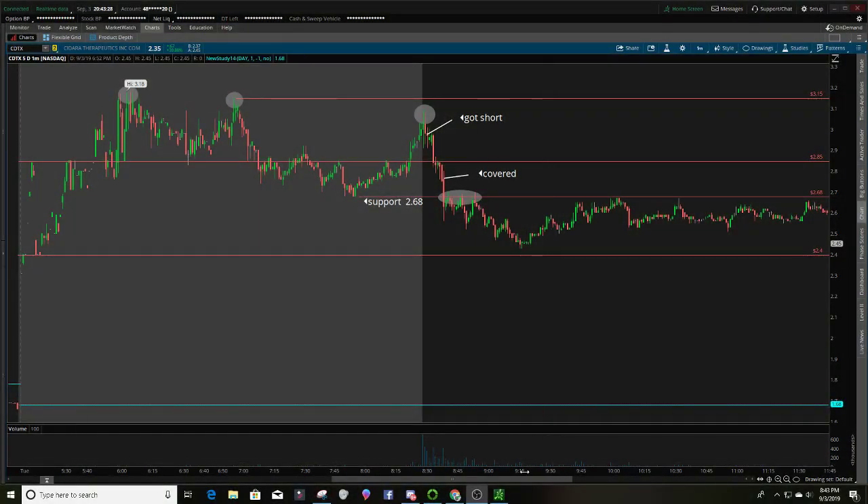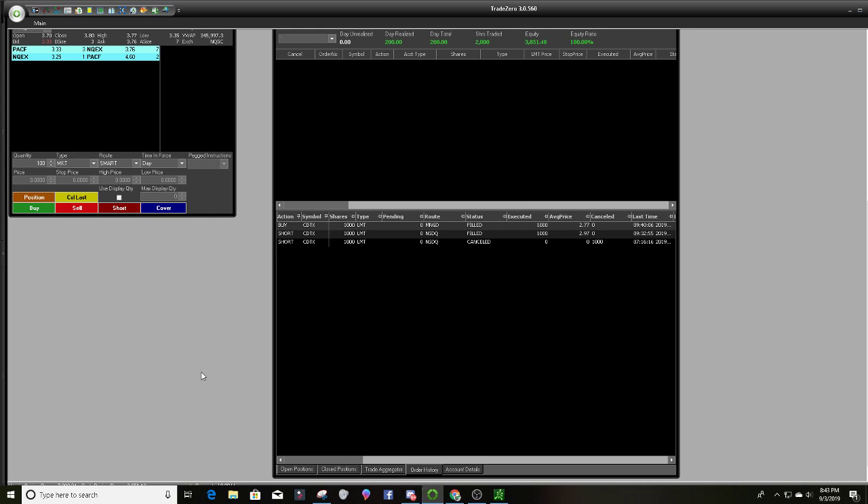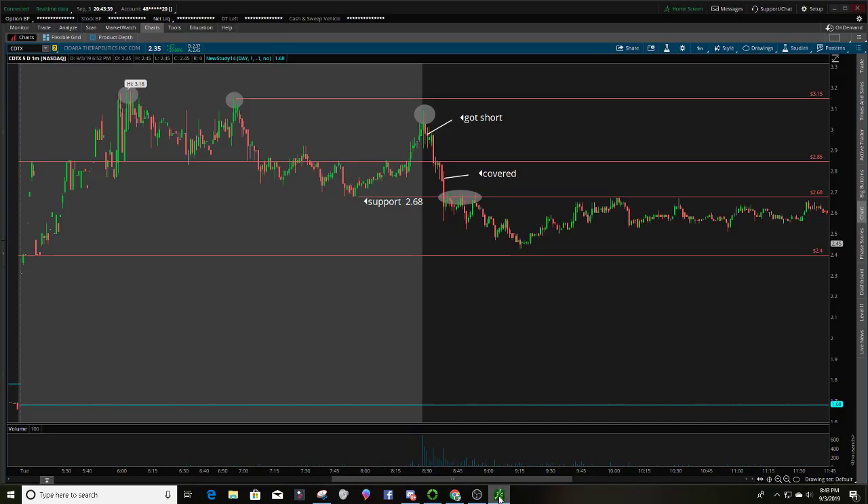Before we get into it I'm going to pull up my time and sales so you can see that. Let's get it in the charts. So why did I short CDTX? First of all, it's a gapper — it's gapping up on the day. That's one thing I love about these patterns and one thing I look for to short.